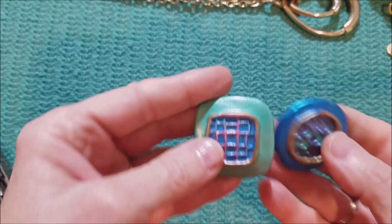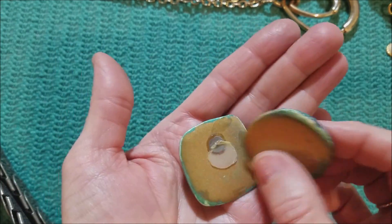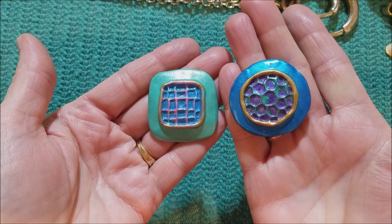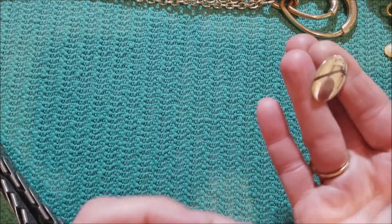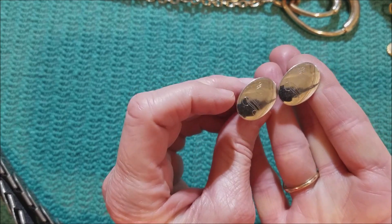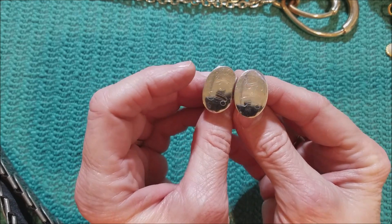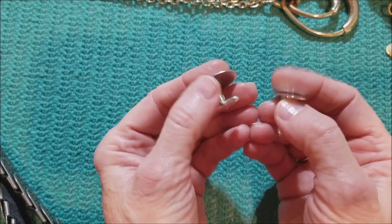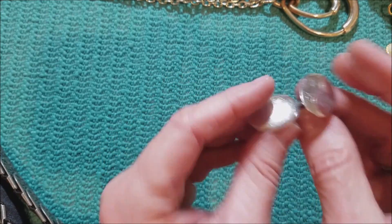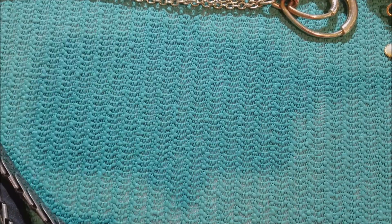We've got a couple of these — I guess they were earrings. Look what I found — I found a match to that DT. So if you have a man or a woman in your life with the initials DT, you might want to get them a pair of cufflinks. It's unisex — men and women can wear cufflinks.